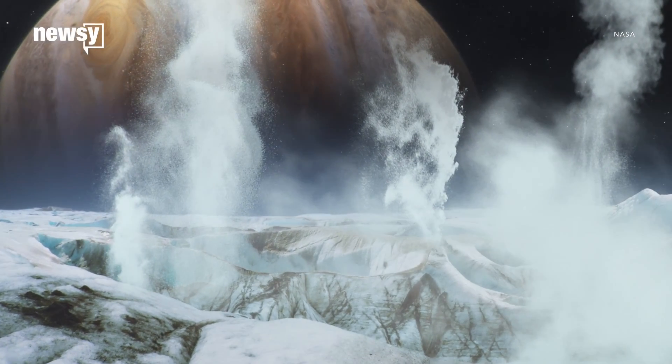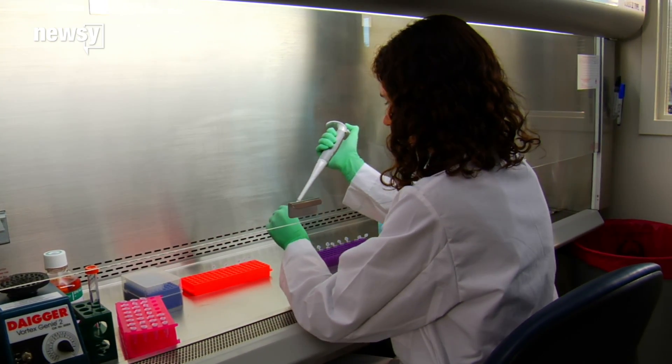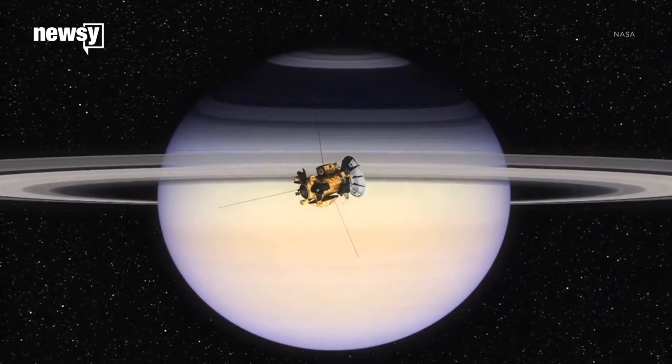But with all of these places in the solar system that could support life, scientists have yet to find any trace of it beyond Earth. Future missions to these celestial bodies might give us more clues to their habitability.